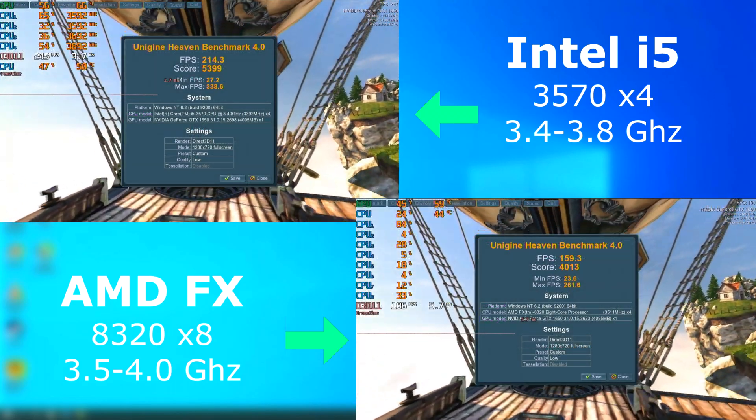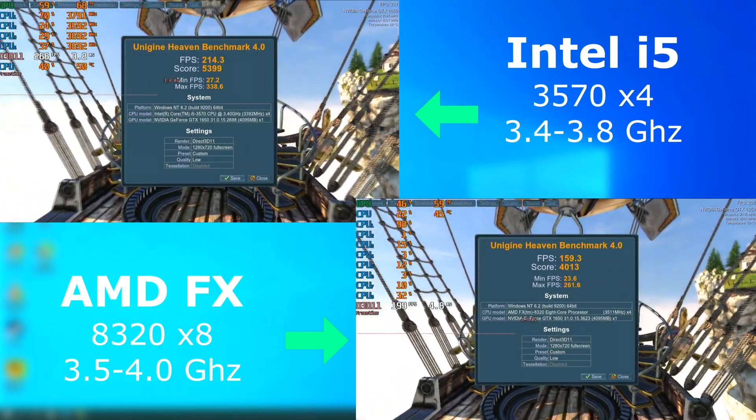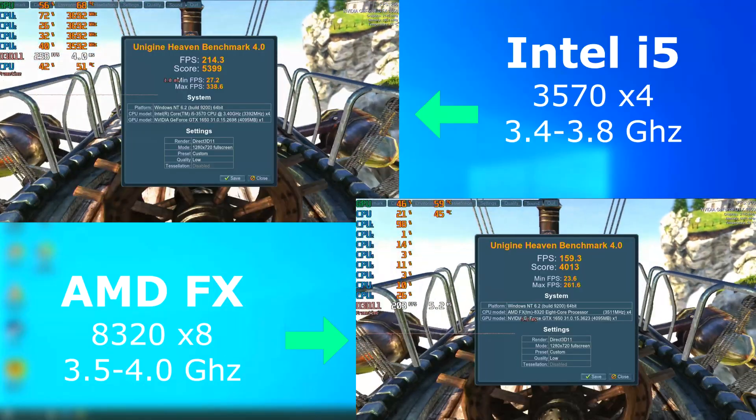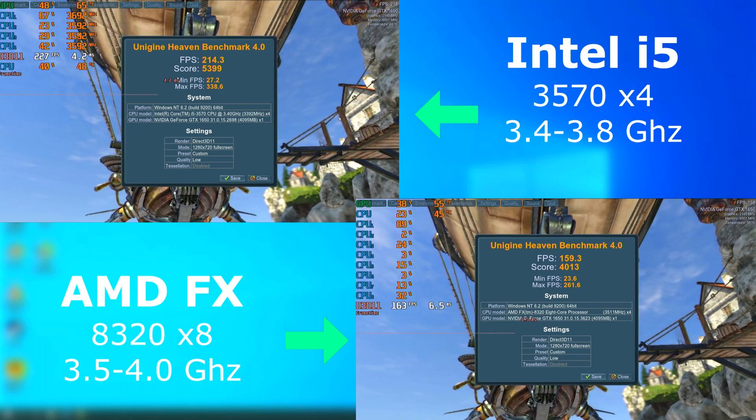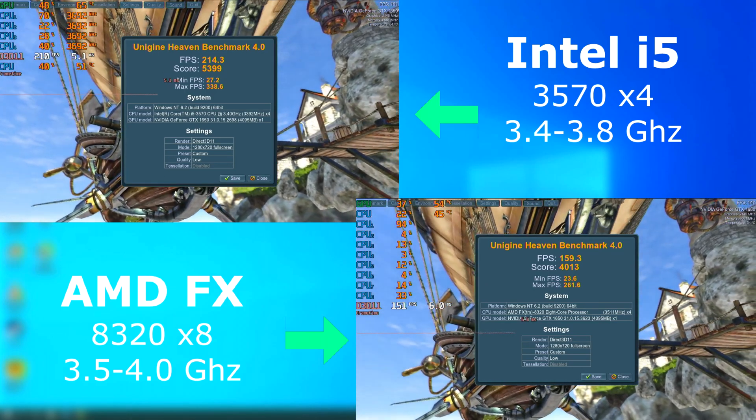The FX pulls ahead when it can use all of its threads. However, that's not going to help in all games. In Heaven, for instance, it fell a bit behind — I was only able to achieve an average of 159 FPS. Still a great score, but the i5 won this one.